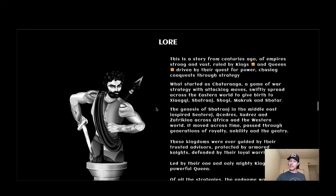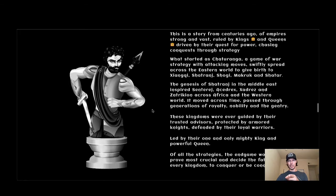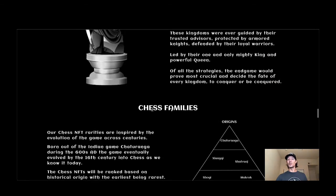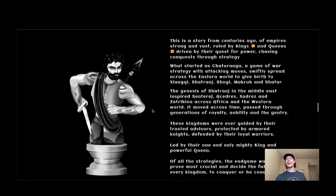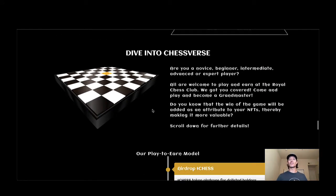Check out the lore too if you're interested — feel free to pause and read it, it's really cool. Now, diving into the chess gameplay: you can be an intermediate, an expert, or a brand-new beginner just like me. All are welcome to play and earn at the Royal Chess Club — come play and become a grandmaster. Did you know that the wins of the game will be added as an attribute to your NFTs, thereby making them more valuable? That is really cool.